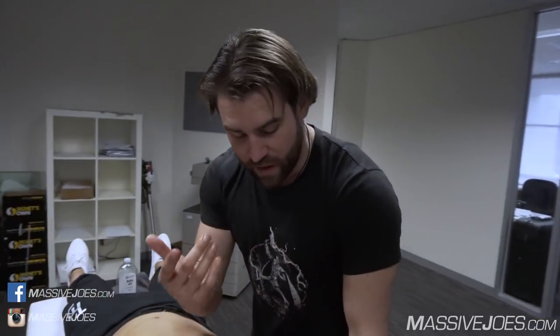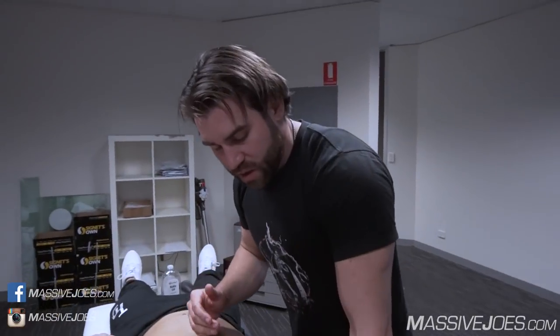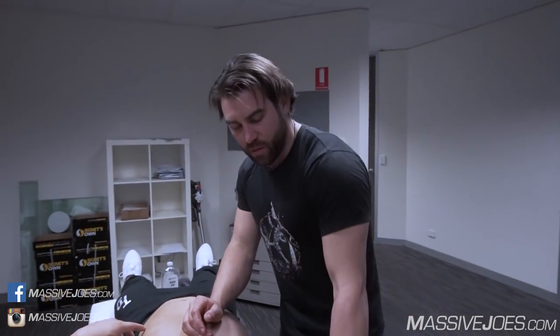Pretty much what we were discussing was the fact that young Joe here tweaked his shoulder a little bit last week. So we broke down a few things and looked at the actual order and structure of his training program. We discovered he was training shoulders the day before doing chest.